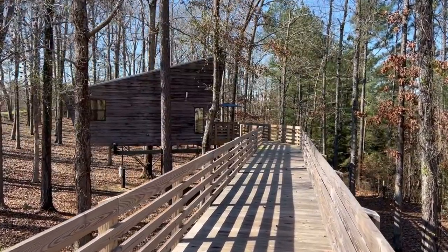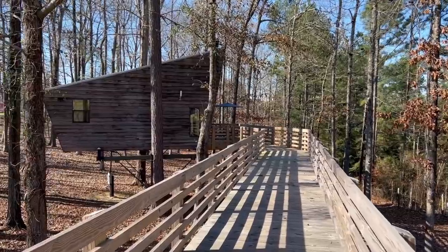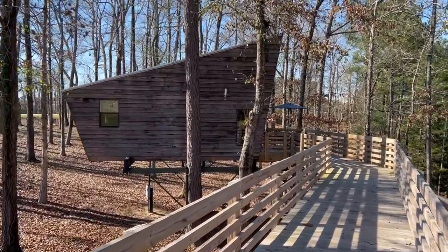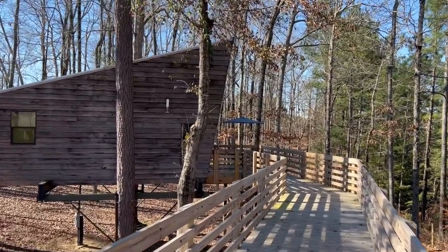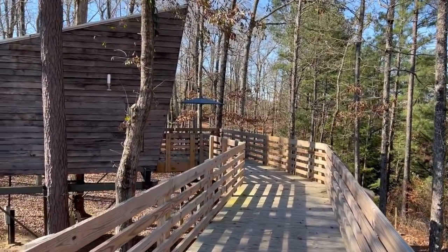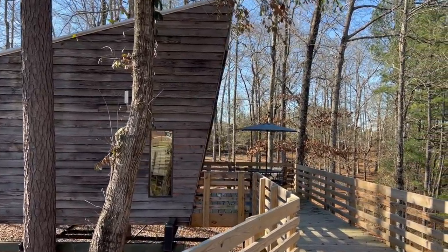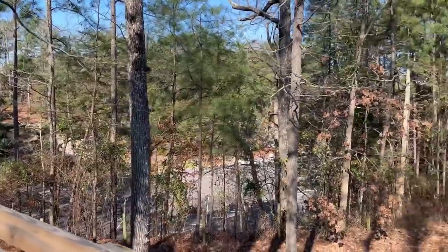This is going to be a very unique, exciting, definitely a first-for-me type tour. Y'all sit back, relax, and be sure to drop some comments — let me know what you think. This is what we call the Tea Town Treehouse, here in Tuscaloosa. I thought maybe I could do one of these once a month and bring the whole family, making a little trip out of it. But since this is my very first one, I just came to get a tour.